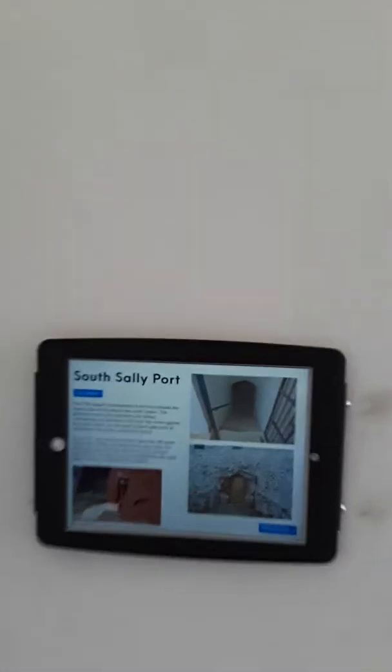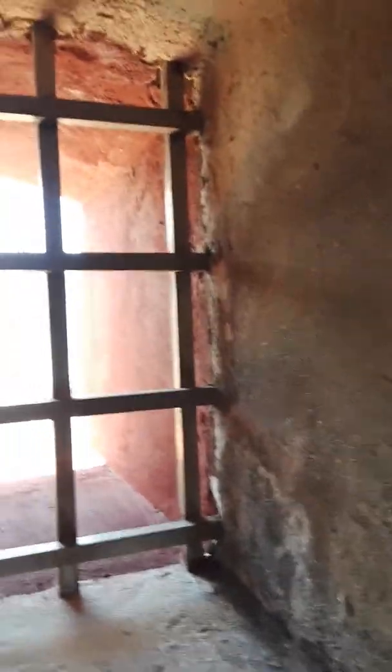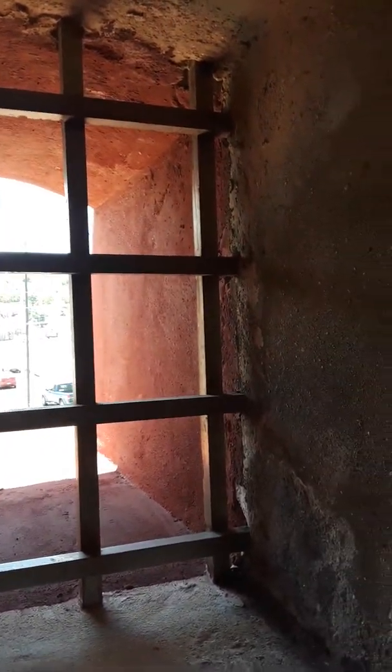I like the South Sallyport here. Here is another cell. This one looks a little different. You can see where they have the chains here. Look how thick these walls are. This wall has at least got to be eight foot thick. It's ridiculous.